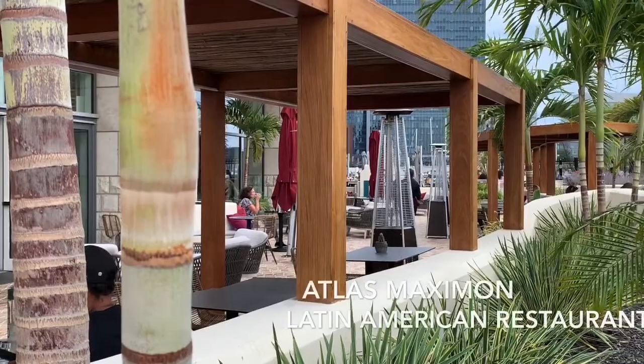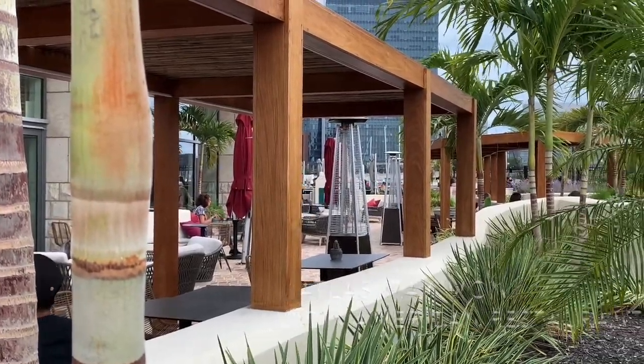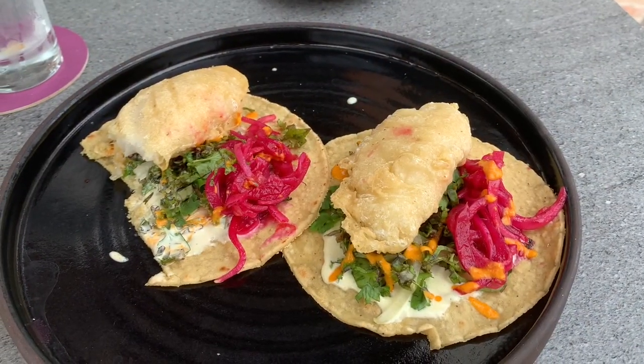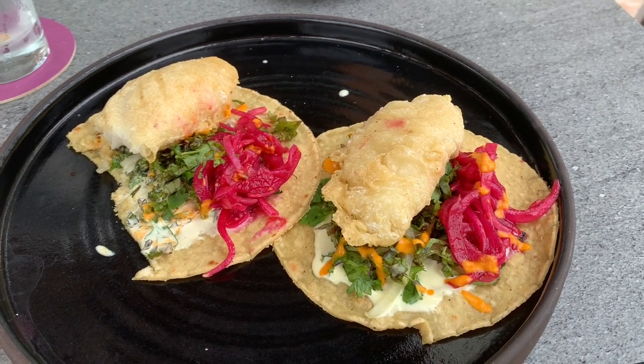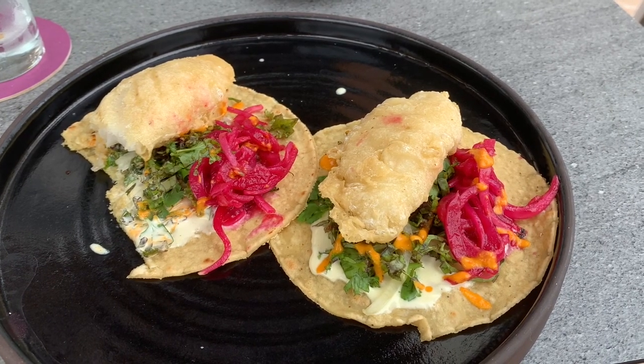This, my friends, is the Mexican restaurant. I got so excited that I already took a bite, but this is my take — fish tacos for lunch, and oh my goodness, they're so good.